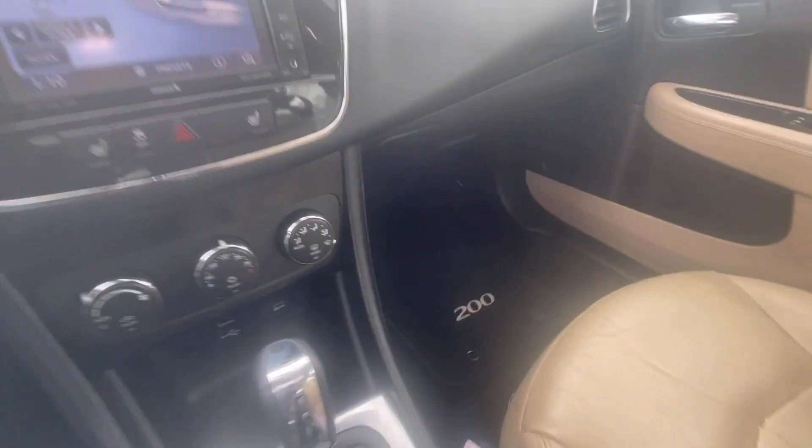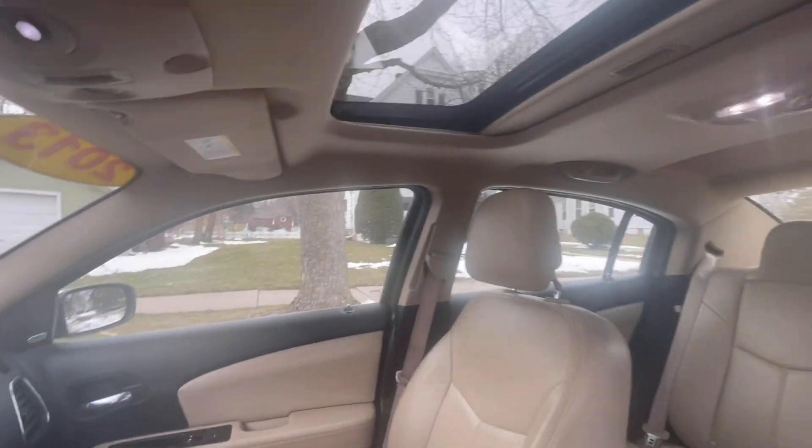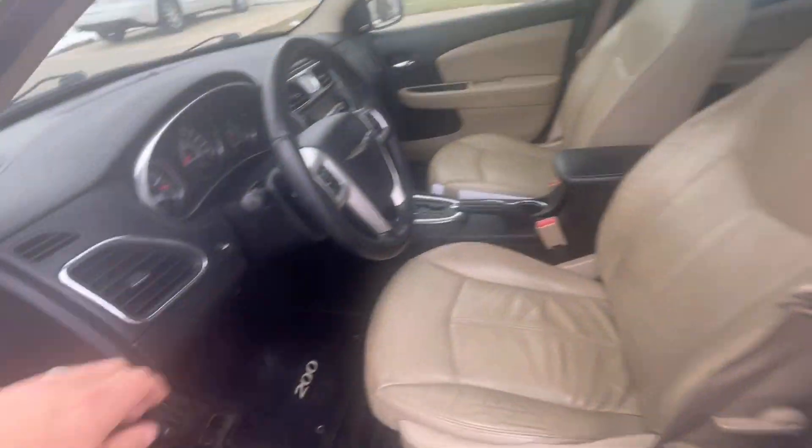That two-tone interior goes through the whole car — dark browns with a tan interior. As we get out and move around to the back seats, we're going to take a look over the driver and passenger compartments at the nice big sunroof.